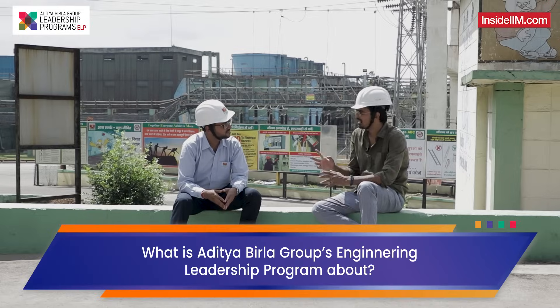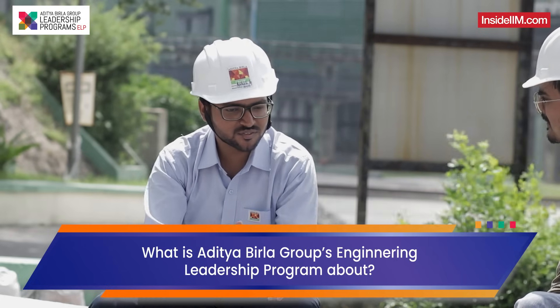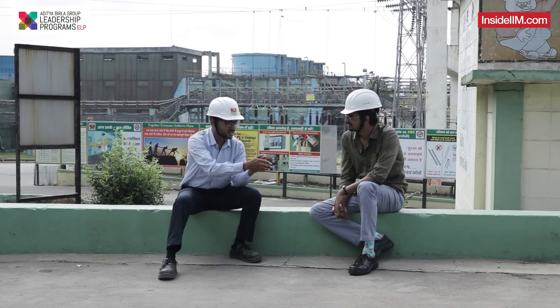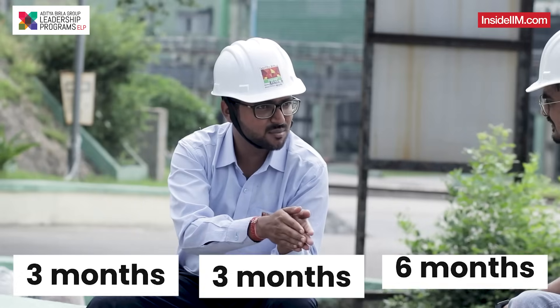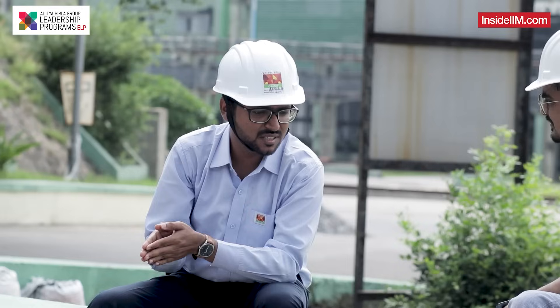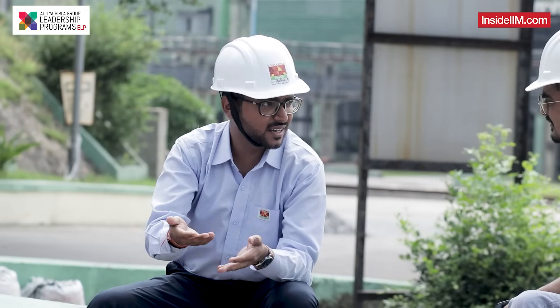The system of stints in ABG is particularly very interesting. The program is structured like this: for one year, there are three stints — three months, three months, and six months. For the first three months, you are allotted a project; for the other three months, another project; and the rest of the six months is on-job training at one of the units.